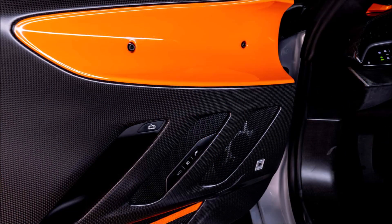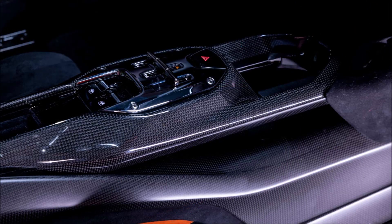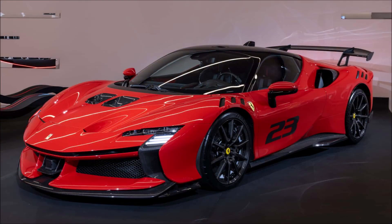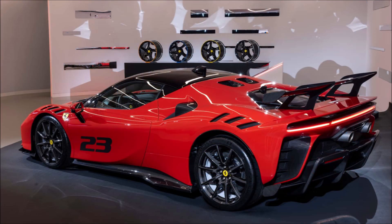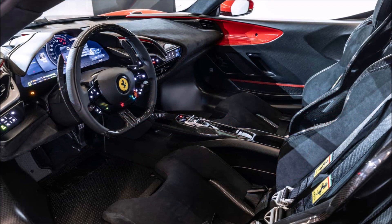Both models reach 62 miles per hour in 2.3 seconds and have a top speed of 199 miles per hour. The SF 90 XX Stradale has improved braking from redesigned front calipers with better cooling. The rear rotors grow to 390 millimeters instead of the existing 360 millimeters. The new ABS Evo controller works with the 6WCD sensor to estimate the vehicle's speed and calculate the proper braking distribution.